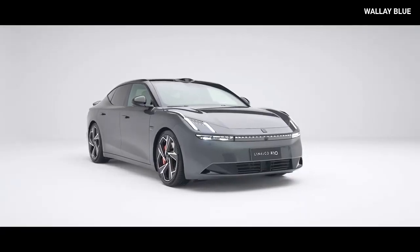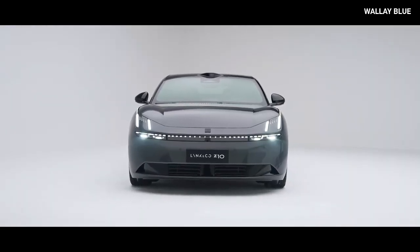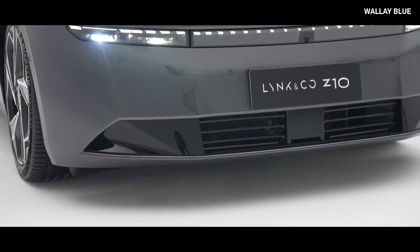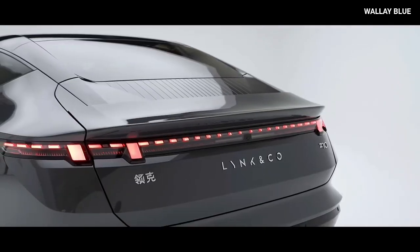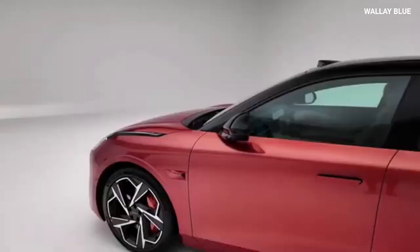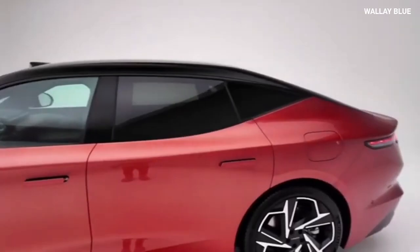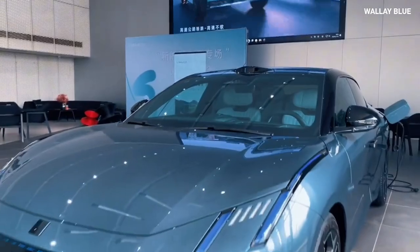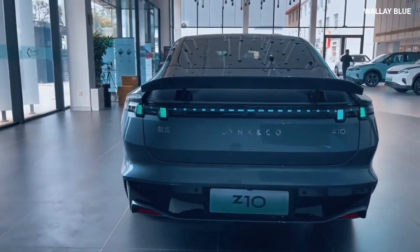In terms of safety, the Link & Co. Z10 is designed with a high-strength body structure and robust battery protection, able to withstand forces up to 65 tons. The vehicle uses 84.65% high-strength steel and aluminum in its construction, with ultra-high-strength steel reinforcing the upper and roof frames. The Z10 also features advanced autonomous driving capabilities, equipped with 30 high-performance sensors and the Lotus Robotic System validated across 30 countries, supporting up to 33 driver assistance functions. At launch, the Z10 comes with Highway Navigate on Autopilot, with urban autopilot capabilities expected through future OTA updates.